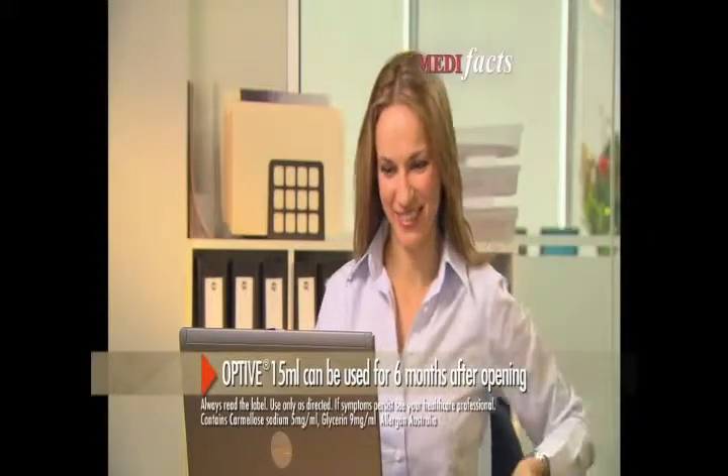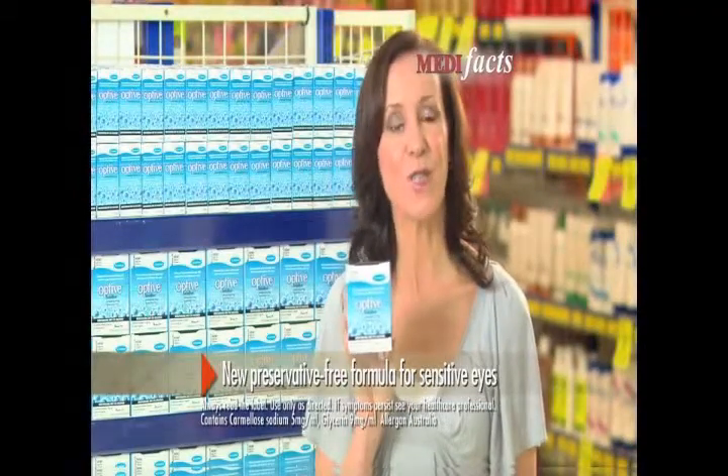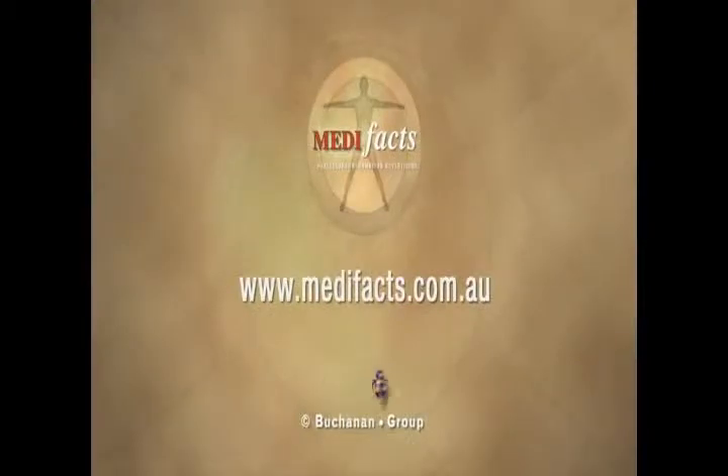Plus, it can be used for six months after opening. It's also available in preservative-free, single-use vials for sensitive eyes. For lasting relief from dry eyes, use Optive Lubricating Eye Drops. This has been Medifacts for Optive.